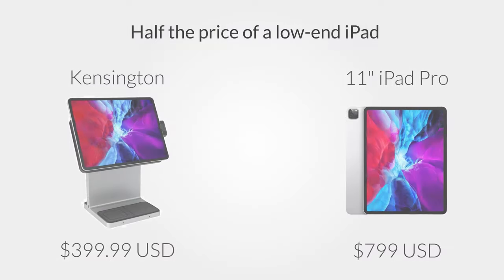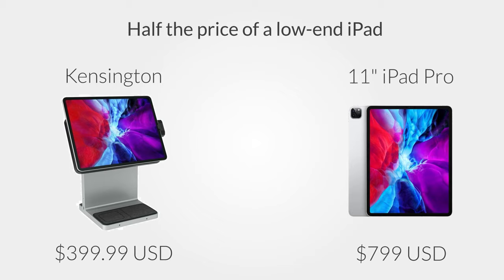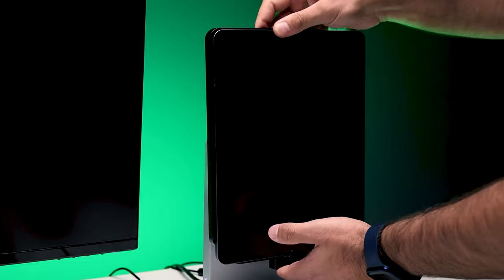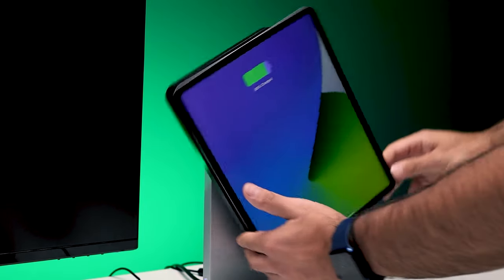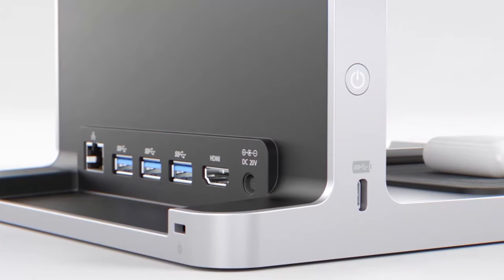I wouldn't call it a budget or entry-level product. That's about half the price of a low-end iPad. So is the Kensington iPad dock worth it? Let's find out. How does it work? It's simple, really. You get to your desk, slide your iPad into it, and you're connected to all your devices via the ports on the back.